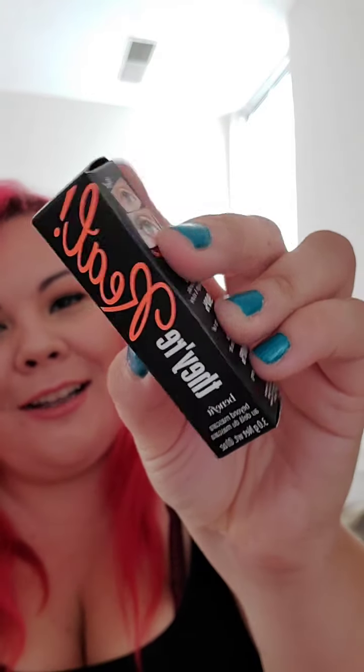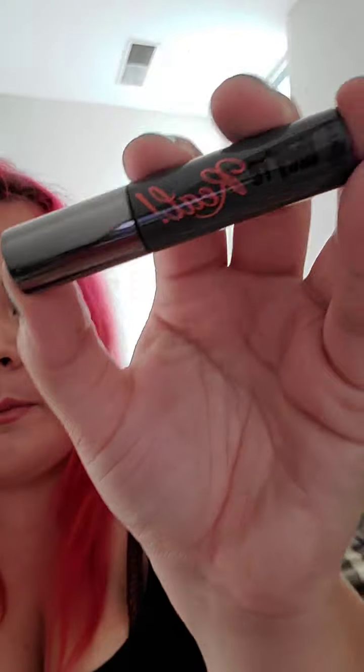Next I got a little mini of the Benefit 'They're Real' mascara. This is actually my favorite mascara — it's just their mini size. I'm really glad they sent this because I actually did need to get a new mascara, so I'm really looking forward to using that.